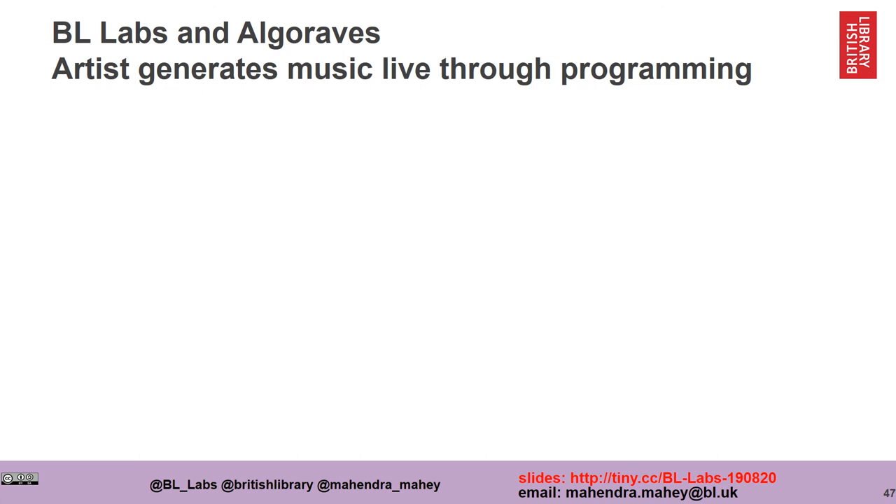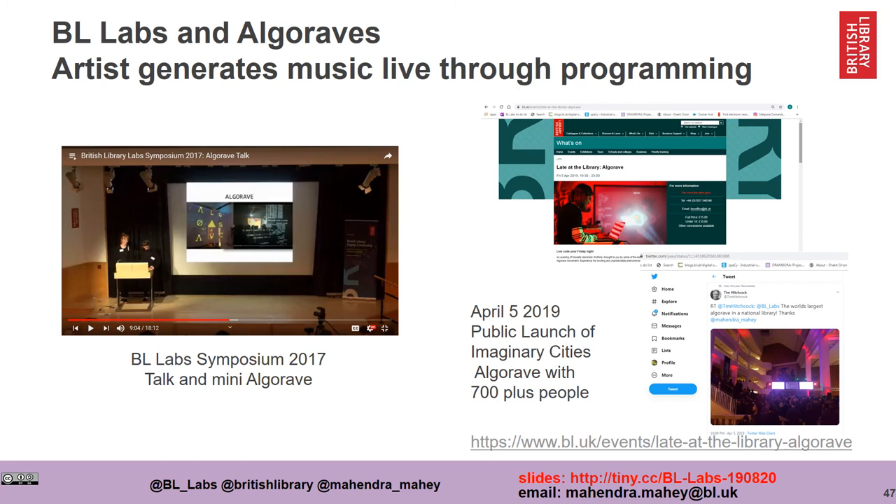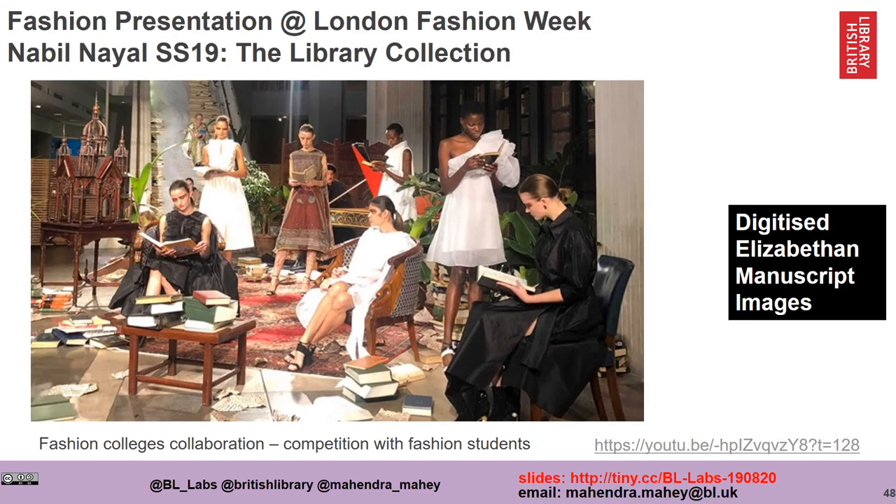We've also worked with musicians developing something called Algoraves — where we give the artist a set of data and they take our data and perform it, tending to be electronic music generated algorithmically. We worked on a launch for the Imaginary Cities exhibition developing a large Algorave where 700 people attended. We've even used digitized Elizabethan manuscript images to create a fashion collection — developed by Nabil Nayel for London Fashion Week, inspired by the British Library's collections.